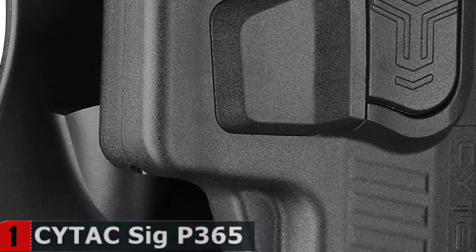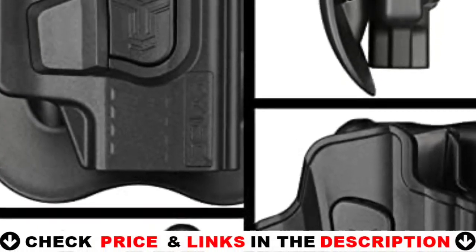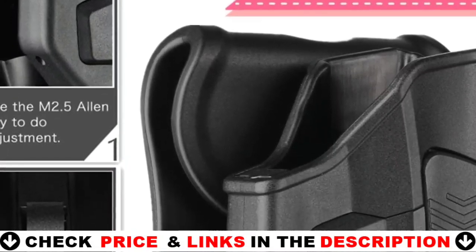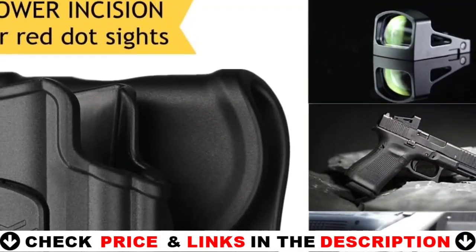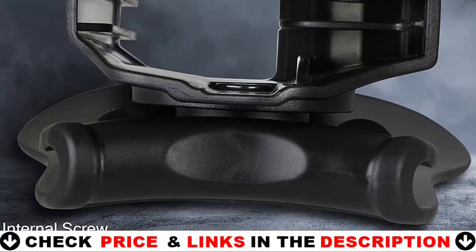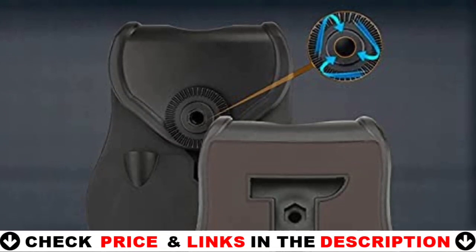Retention is at level 2. When you insert the weapon, it will automatically lock on the trigger with no sound, but the internal design is excellent, with multiple guide stripes that help to retain the weapon. Quickly remove the weapon by pressing the button with your index finger. It rotates 360 degrees so you can wear it on your belt or pants and is made of military-grade polymer for maximum performance.